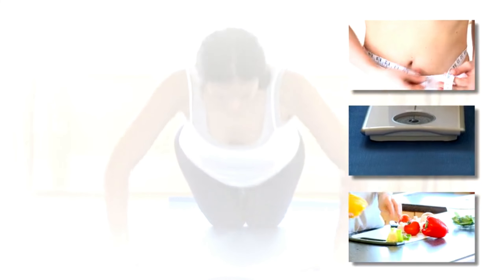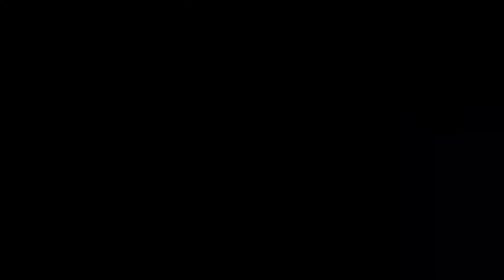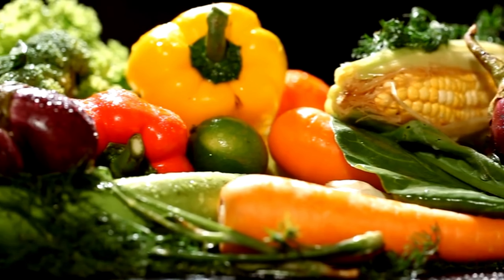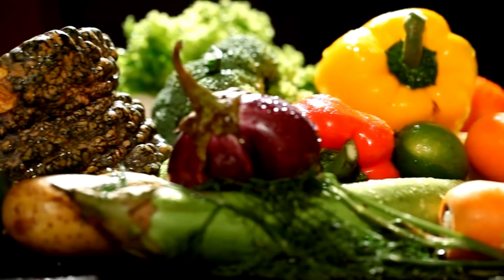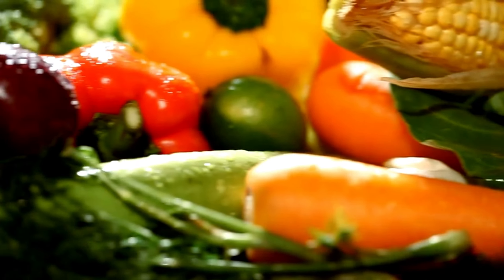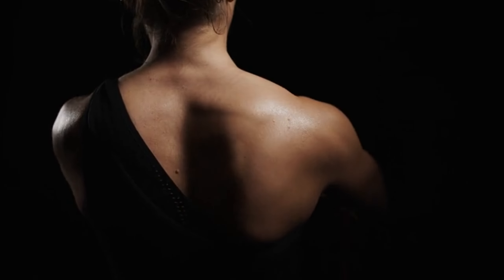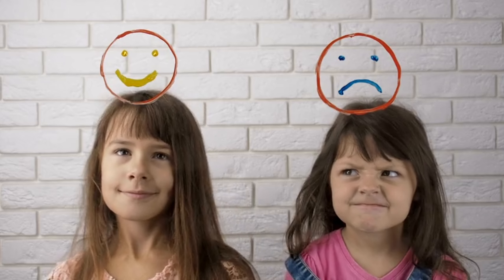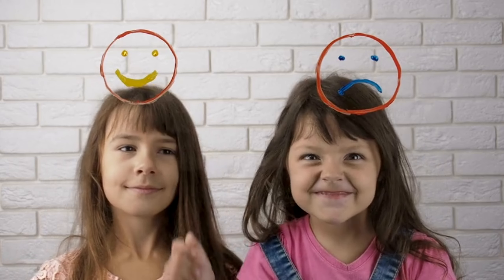Here are some things that are known to contribute to healthy facial development. Proper nutrition: eating a balanced diet that includes plenty of fruits, vegetables, and whole grains provides the body with the nutrients it needs to grow and develop properly. Good posture: maintaining good posture helps to ensure that the bones of the face are aligned properly. Avoiding habits that can impede facial growth, such as thumb sucking and tongue thrusting, can put pressure on the jaws and interfere with facial development.